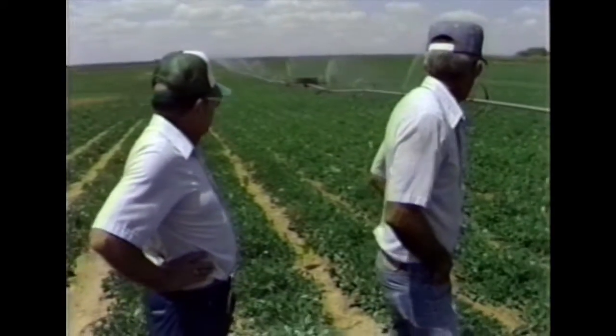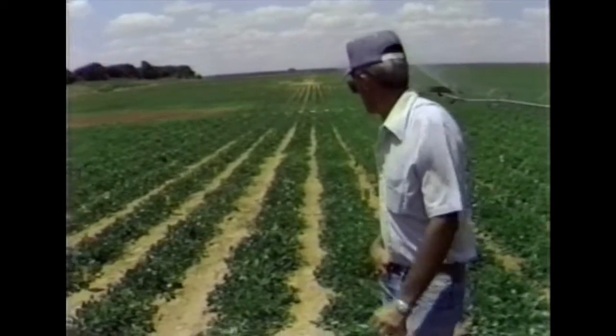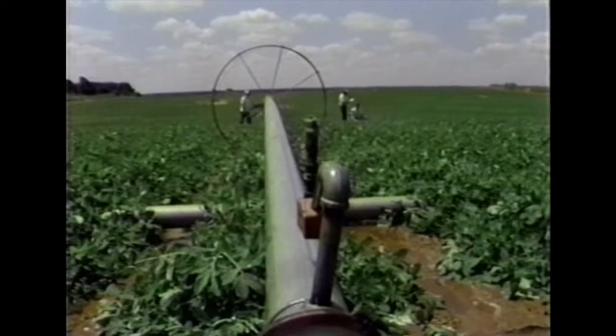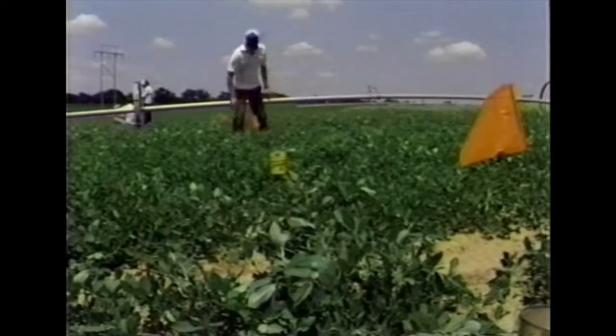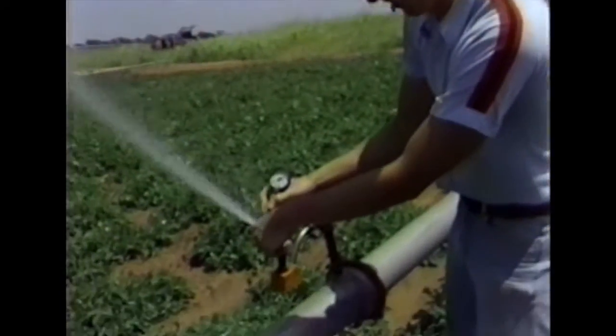An irrigation water management test was conducted on a power side-roll sprinkler irrigation system operated by Johnny Mahan in Caddo County. The irrigation well and pumping plant were adequate to operate a maximum of 40 sprinkler heads; however, at the time of evaluation only 26 heads were being operated due to the irregular layout of the field. The pumping rate was determined using both the velocity meter and by totalizing the discharge from all 26 sprinkler heads. Catch cans were set out in a 10 by 10 foot grid pattern on both sides of the lateral, and the system was operated for three hours. Nozzle discharge pressures were measured at the first and last sprinkler as well as at the sprinkler at the highest point of the field.